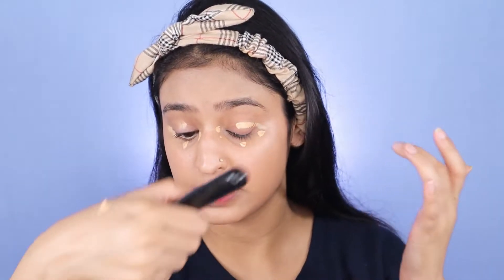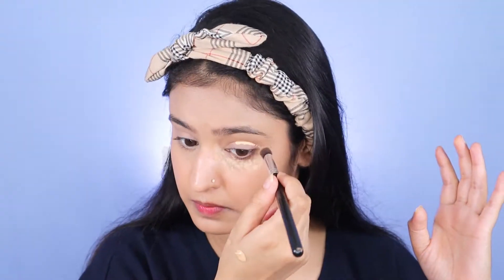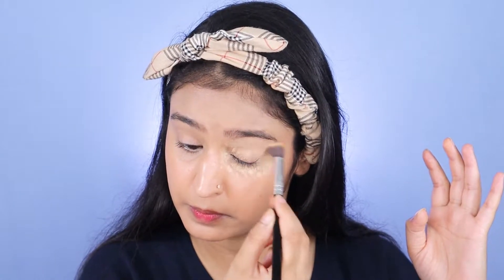Since we're not using any concealer, I'm going to use just three dots of the BB cream under my eyes and also a little on my lips to conceal those areas. And see, the product is still there on my hand — you really need such a small amount.